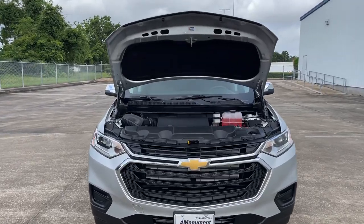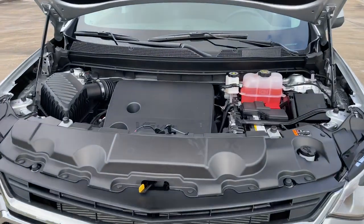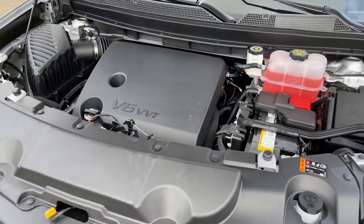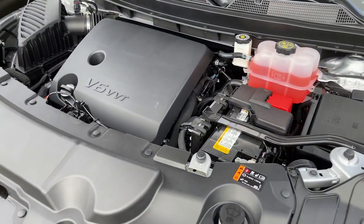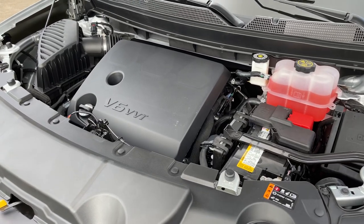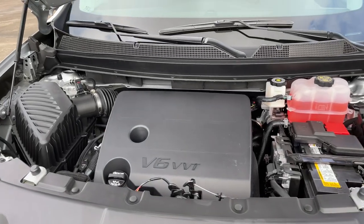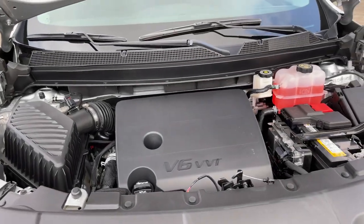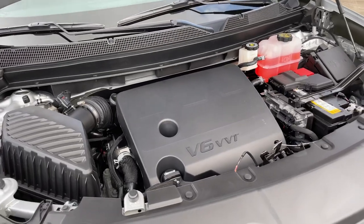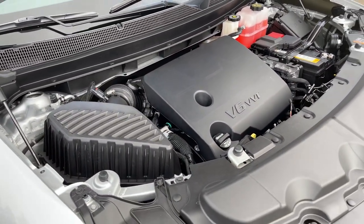The engine on the Traverse is a 3.6-liter V6 that makes 310 horsepower at 6,800 RPMs and 266 pound-feet of torque at 2,800 RPMs, connected to a nine-speed automatic transmission that sends power to the front wheels. It can tow up to 1,500 pounds. As for fuel economy, the 3.6 makes 18 miles per gallon city and 27 miles per gallon highway, with a 19.4-gallon fuel tank capacity.